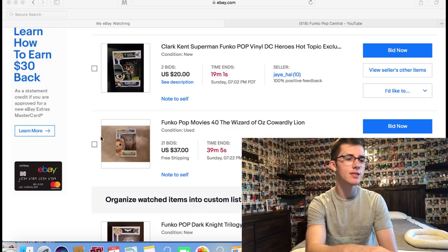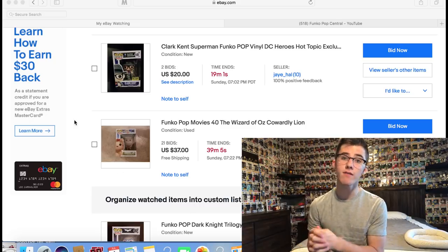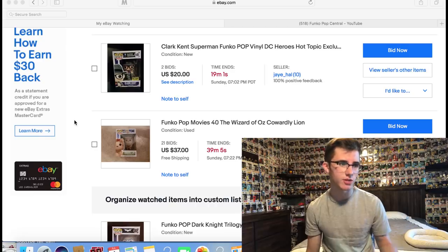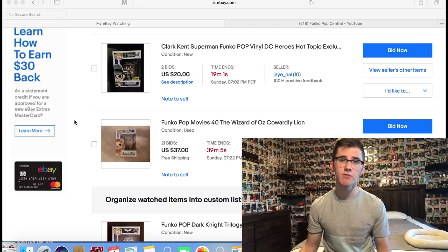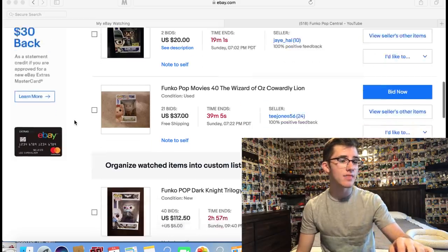This Cowardly Lion is super underpriced — it's at $37 right now. I do have a flocked Cowardly Lion which is a bit more expensive, but I want to complete the whole Wizard of Oz set. I'm probably going to bid only about $50 on this one; I don't really expect to win it but it was worth putting in the video.